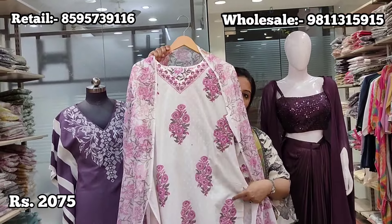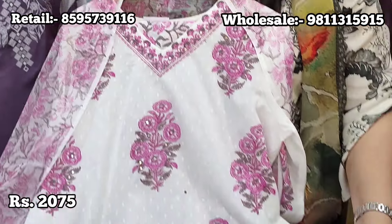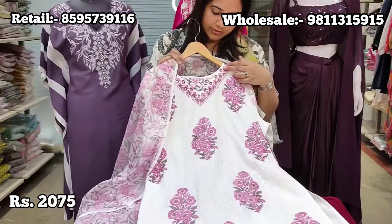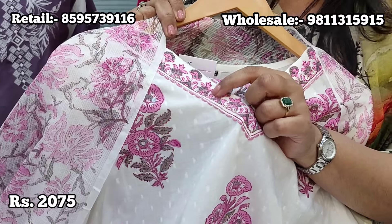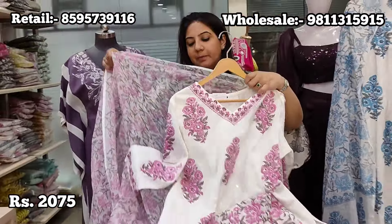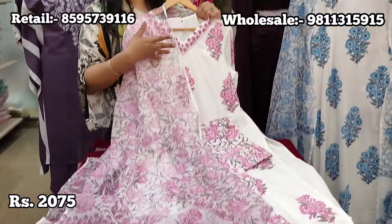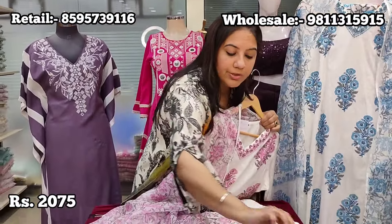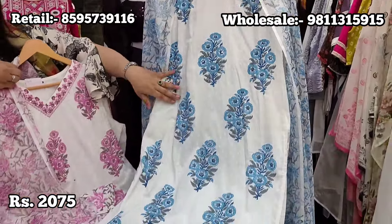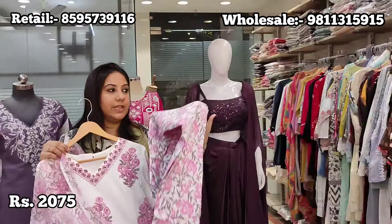For hand block print lovers, this pure cotton article — adobe self cotton — has a block print all over, not screen printing. The V-neck is highlighted with delicate hand work and sequin work. The pants are also properly block printed, and a kota doria dupatta completes the set. Many people ask why a simple-looking suit costs more — it's because of the dupatta quality, fabric quality, and pure mul cotton lining. Two colour choices: blue shade and pink. Price is ₹2075, sizes 38 to 44.